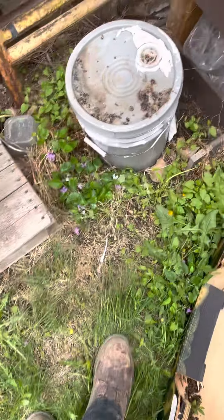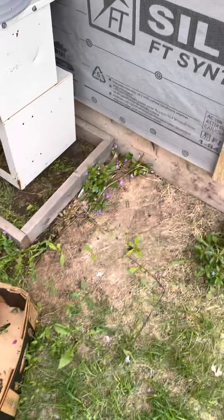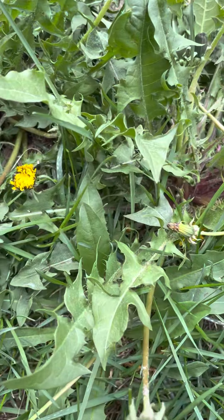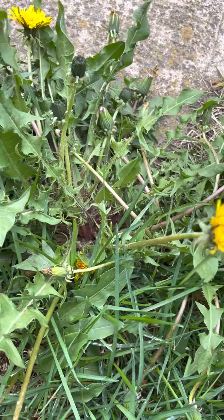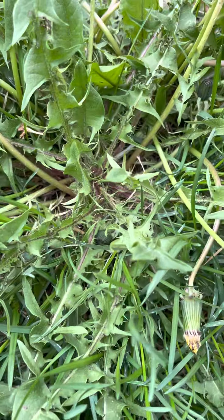Any friend's yard I end up in, I'm always taking a scour through. We have dandelions, more pansies, tons of dandelions. You can tell they're dandelions by the spade or triangle-shaped leaves, the yellow heads, the taproot, and how they always grow from the middle.